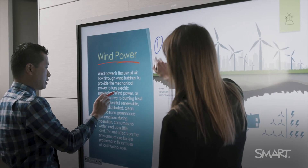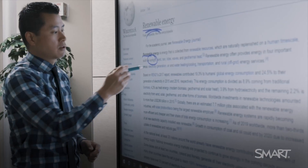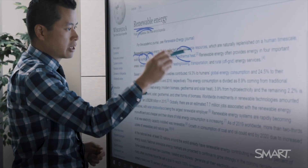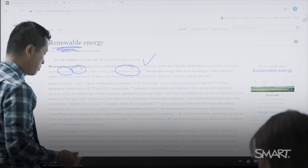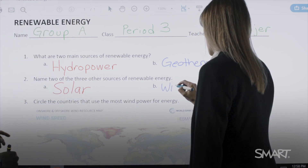And of course, we have our unrivaled Smart Ink software as well — the software that lets you draw into things like Microsoft Office applications, PDFs, and web browsers. So no matter where you're at with your classroom technology, there's always a tool from Smart available to help you.